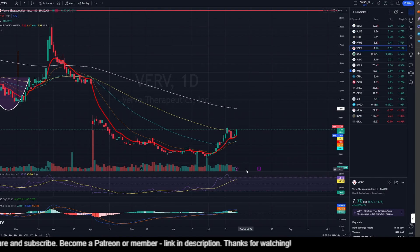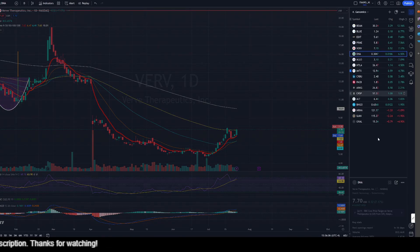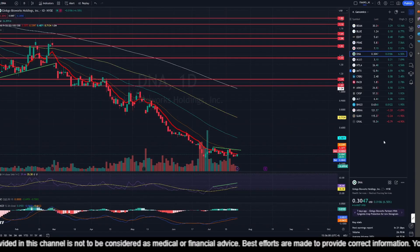VERB was up 7.10% today. RSI is just about to be overbought and MACD is still bullish, so things are looking good. It's just about converted the 100-day exponential moving average — the yellow line — into a support.